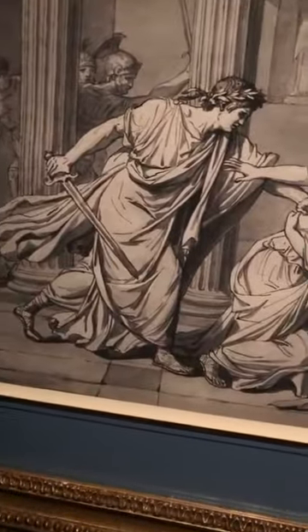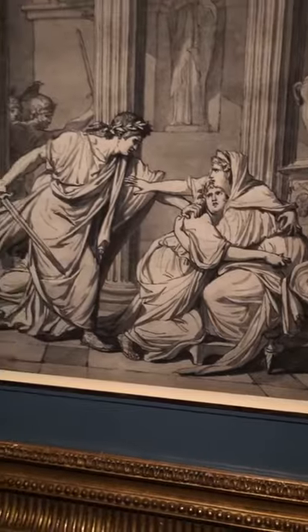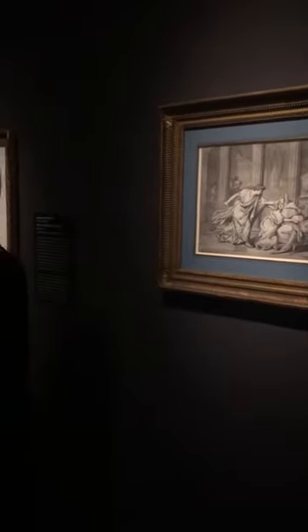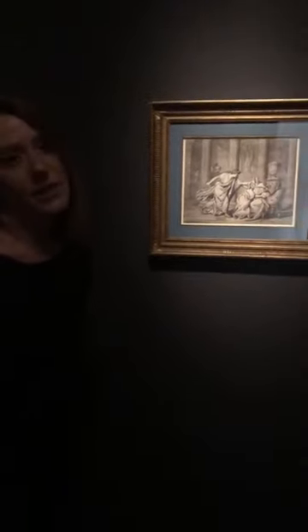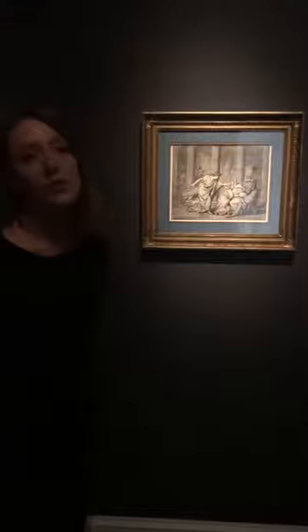You can see that Caracalla is attacking another young man — in fact his brother Gaeta — who has fled to the arms of their mother. They had been ruling the Roman Empire together after the death of their father, Septimius Severus. But Caracalla got greedy and wanted to seize total power and control of the empire for himself, so he murders his brother Gaeta.